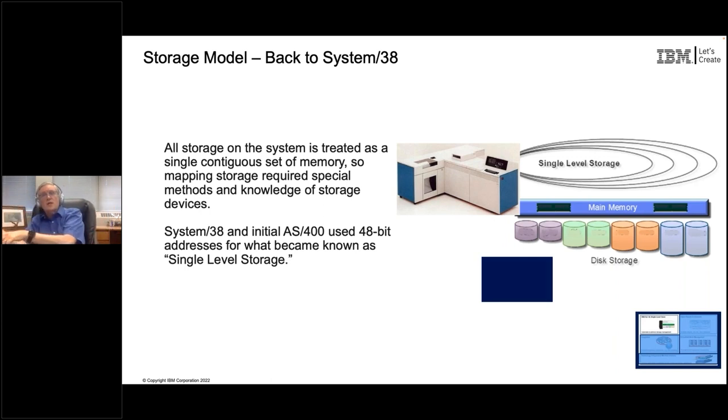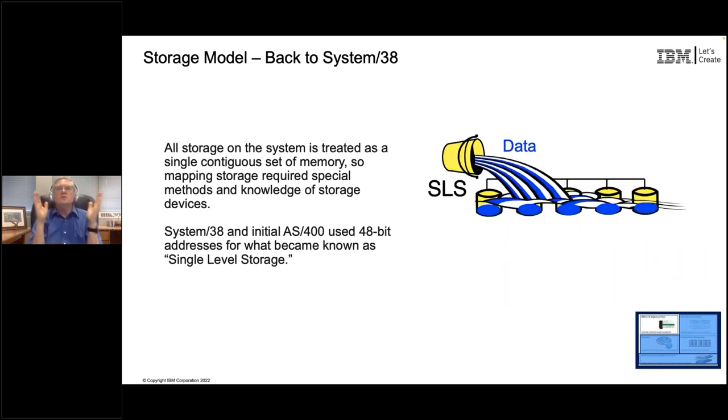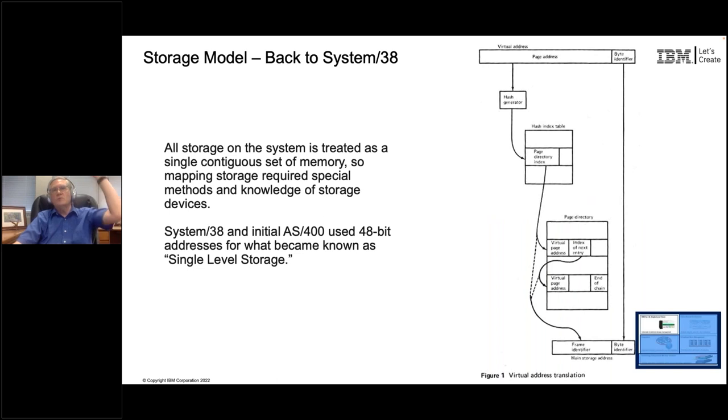All while having your programs written on top treat everything in storage not as a thing on a particular volume and a particular track on a particular disk, but as just one thing that has its own unique address. That was created as part of System/38. It allowed System/38 to spread data across whatever storage was attached, so the system could optimize its use. It also integrated nicely with the database that was part of System/38, so the database and storage management could work together to balance things correctly.